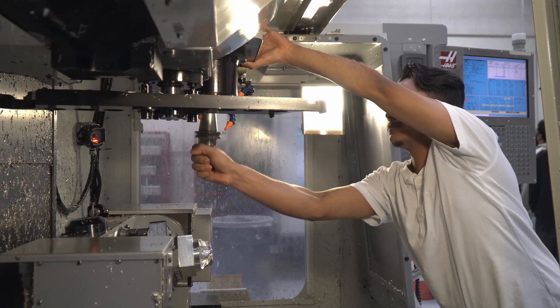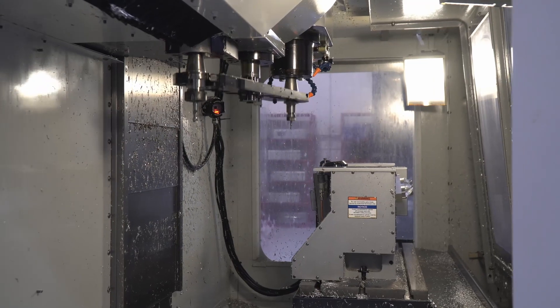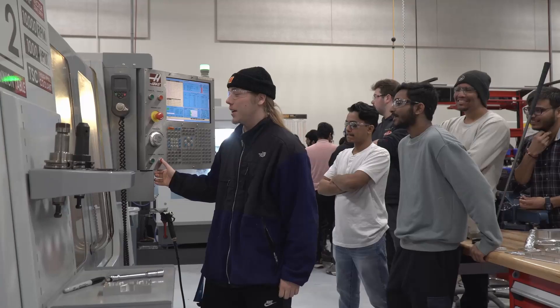In the aerospace manufacturing program, students get to work with very advanced machinery in areas like CNC machining, carbon fiber, fiberglass parts, 3D printing, laser scanning, and laser cutting.